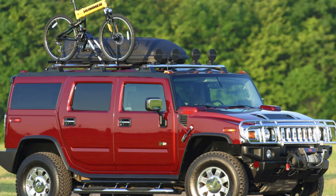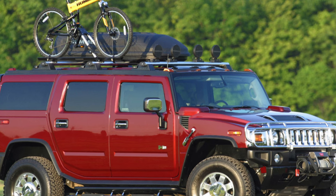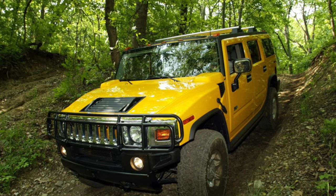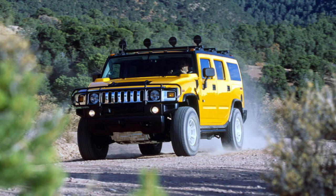Appearances, without a doubt, are the first and most important advantage of the Hummer H2, with cross-country ability in second place. Despite the fact that the car has been produced since 2002, it still attracts attention on the street, especially if it has a bright body color such as yellow.